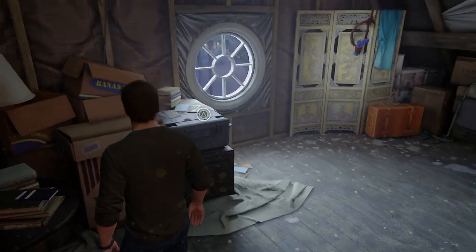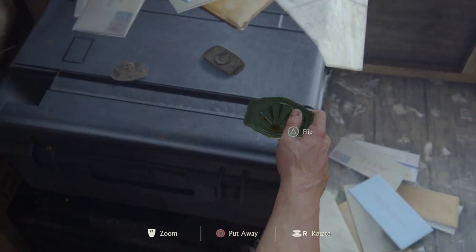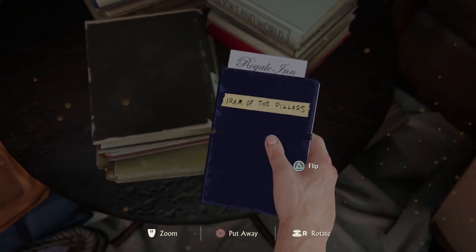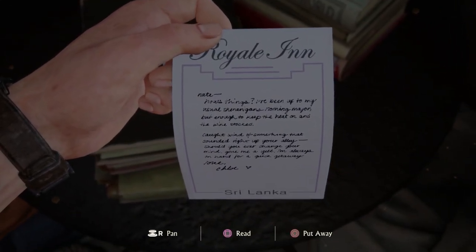Next, you can find these belt buckles from all three previous games. Not really my style anymore. And of course, the journal set wouldn't be complete without this one from Uncharted 3. Now this was a crazy ride. Another lifetime, Chloe.